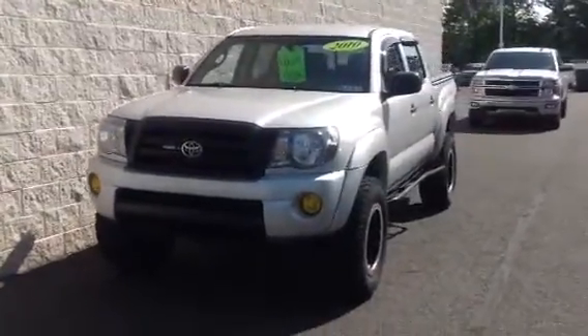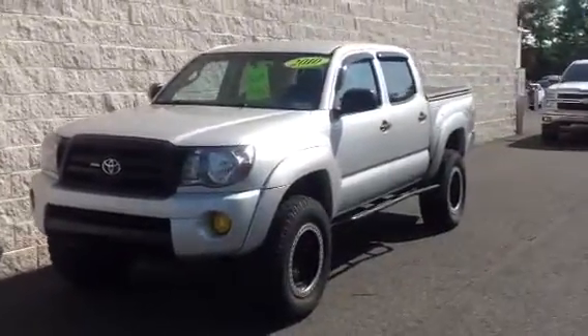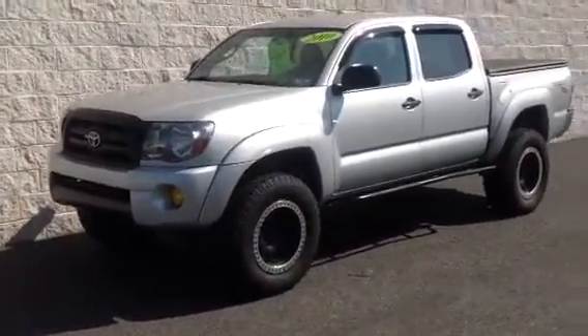This is the six-cylinder manual with the four-wheel drive. It is the double cab with the standard bed. It's the Toyota Racing Development Package, and it has upgraded 17-inch rims with off-road tires.